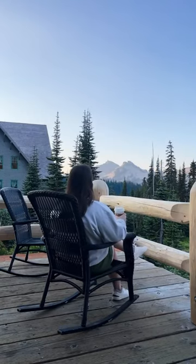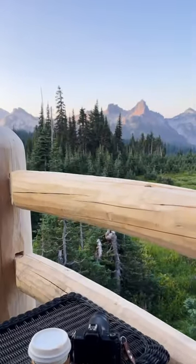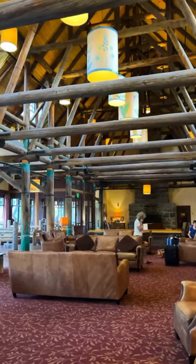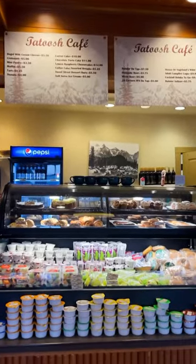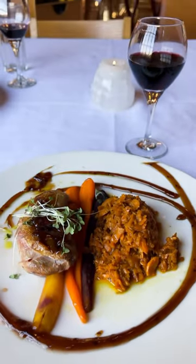My favorite thing about this whole lodge was that they had this patio — I love to go out in the morning and watch the sunrise with the mountain view in the background. The inside of the lodge is very cozy. They have a cafe that's open all the time, and they also have a dining room for breakfast, lunch, and dinner. Breakfast was a buffet and dinner was excellent.